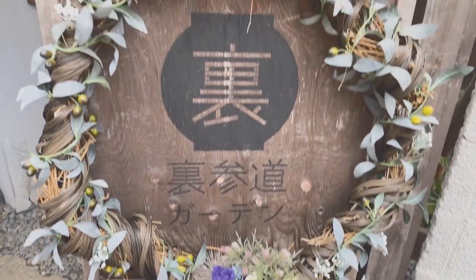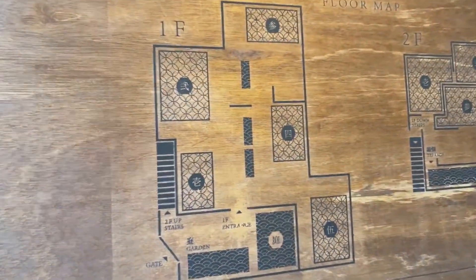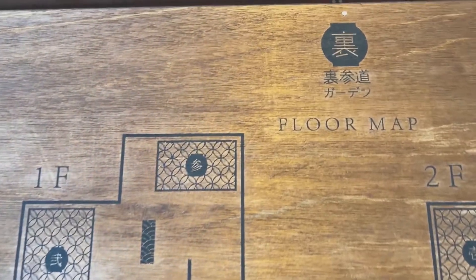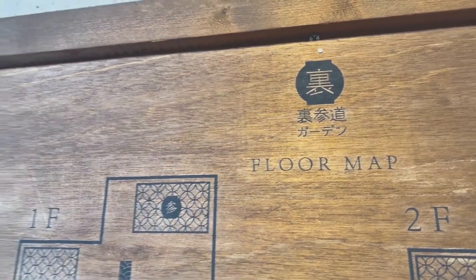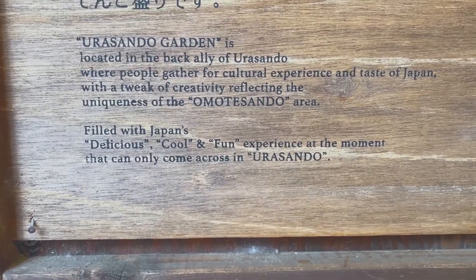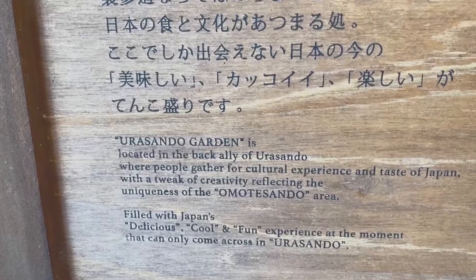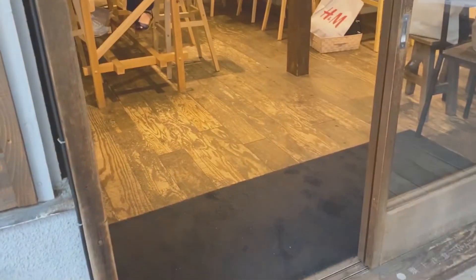This is located within walking distance of Harajuku and Omotesando, two of Tokyo's most popular tourist attractions. You can enjoy a variety of Japanese desserts here. Today I'm gonna share photogenic and delicious desserts.